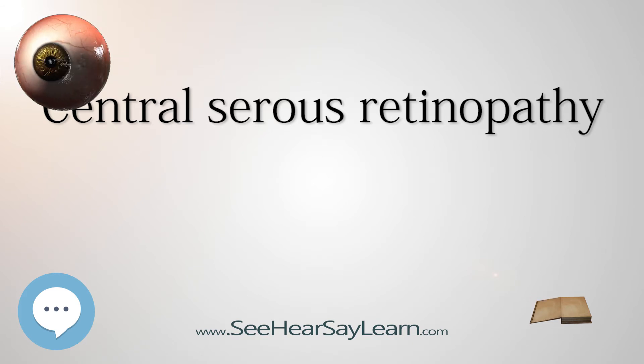Treatment. Most eyes with CSR undergo spontaneous resorption of subretinal fluid within 3-4 months. Recovery of visual acuity usually follows. Treatment should be considered if resorption does not occur within 3-4 months, spontaneously or as the result of counseling. Any ongoing corticosteroid treatment should be tapered and stopped where possible. It is important to check current medication, including nasal sprays and creams, for ingredients of corticosteroids; if found, seek advice from a medical practitioner for an alternative.